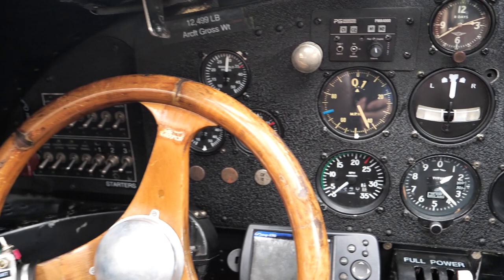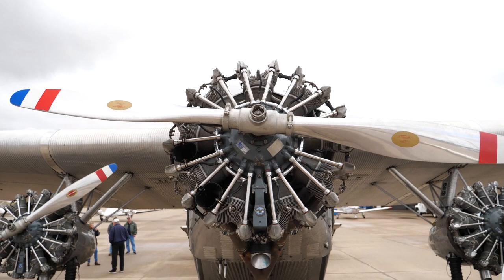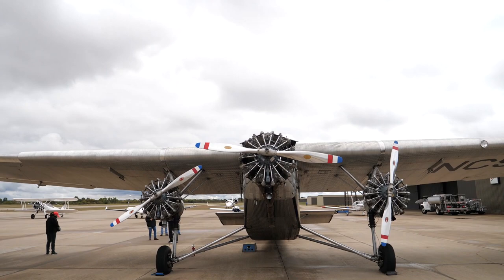There are 18 of these aircraft still in existence, but only eight of them hold airworthiness certificates. So let's take a closer look at this airplane and meet one of the pilots that fly it.